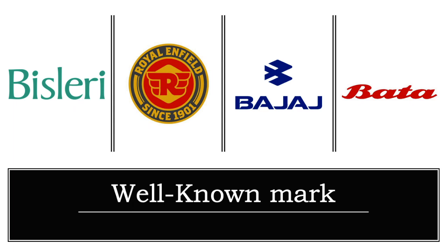Well-known marks are trademarks that are considered to be well known in society and have blanket protection in all categories. For example, Bata — no one can file a trademark for any other category of goods using the name Bata. So this is what is considered a well-known mark. These were the trademarks categorized based on their usage.